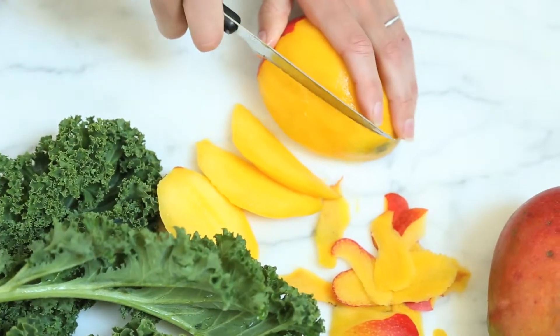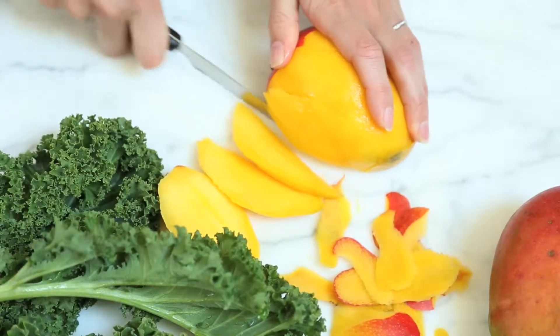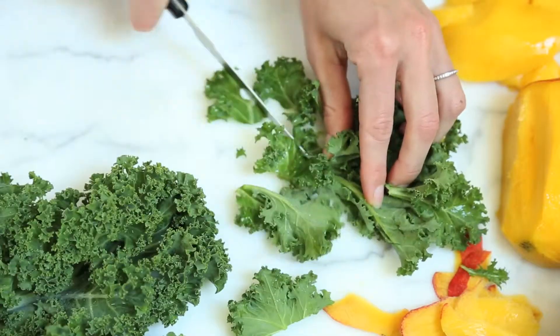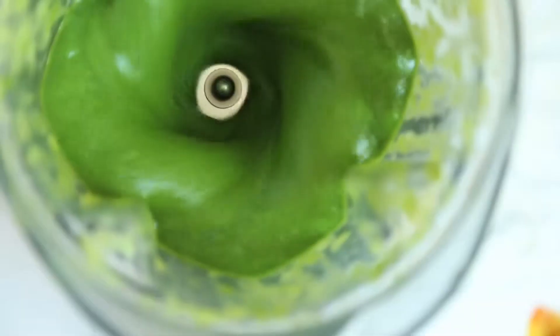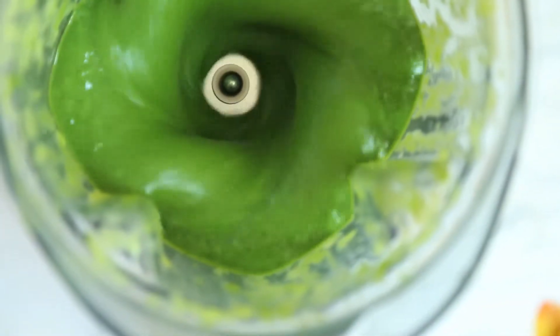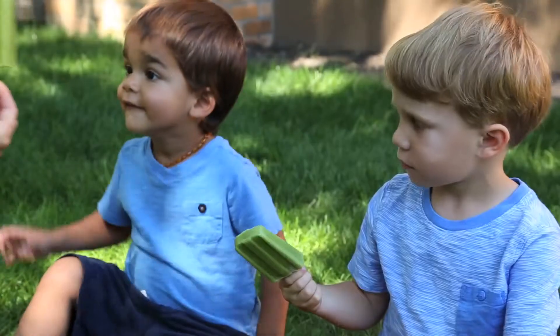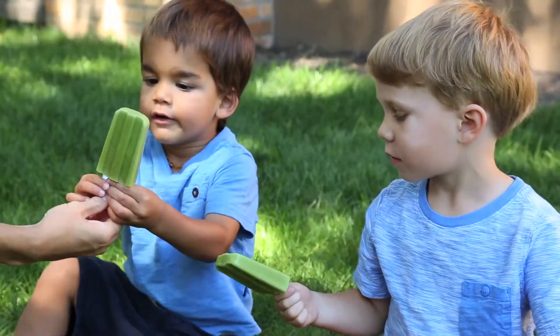As busy moms, we know all too well the challenge of providing our kids with wholesome, delicious food, whether at home or on the go. Between the morning rush, school lunches, play dates, and after school activities, it seems that much of our eating happens while out and about. But that doesn't mean that quality or nutrition have to be sacrificed.